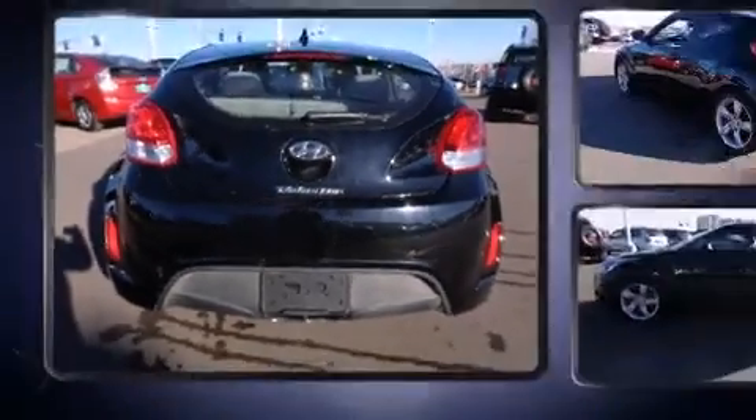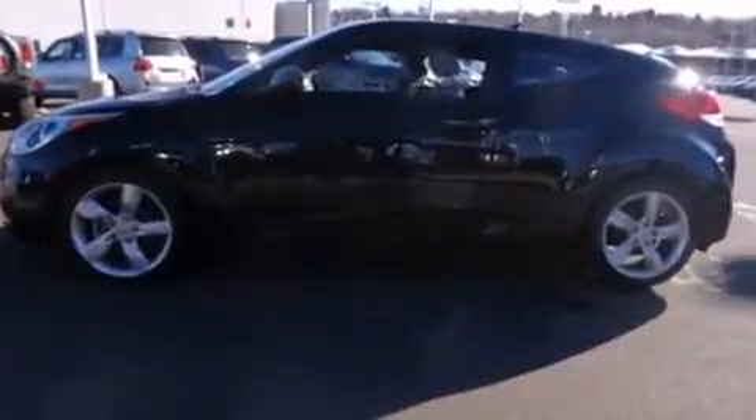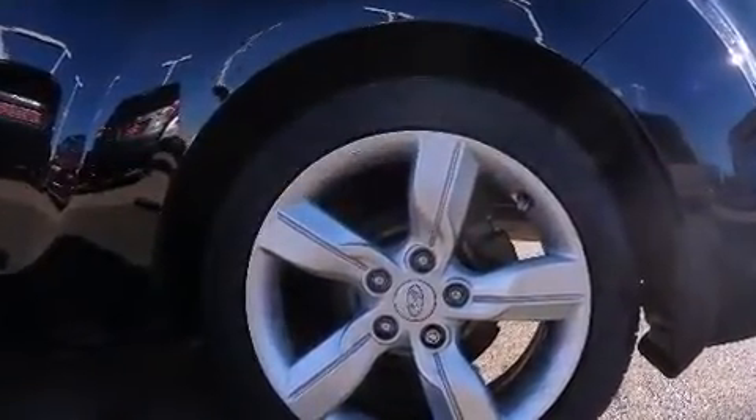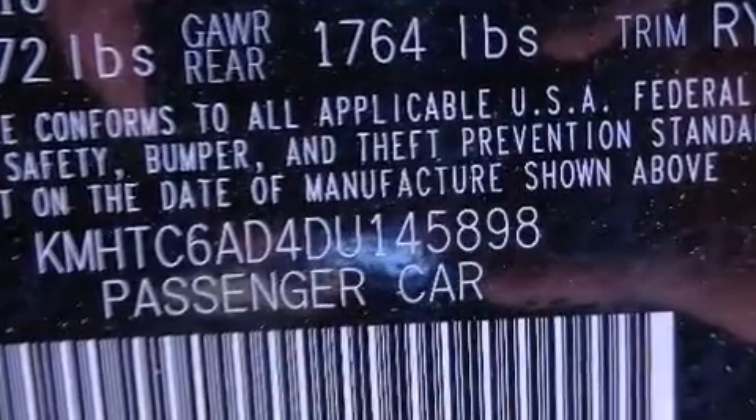Hyundai paid particular attention to efficiency and practicality with the following features: one-touch window functionality, a trip computer, power door mirrors and heated door mirrors, and power windows. Storage solutions are integrated throughout the interior, demonstrating thoughtful attention to detail.